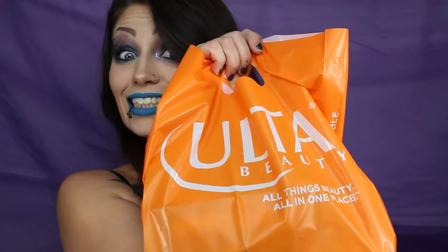Hey guys, welcome back to my channel. Today I am doing a video on a haul — an Ulta haul. So I got quite a few things.